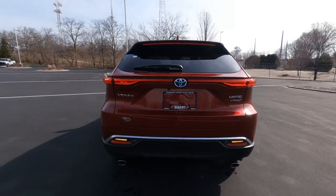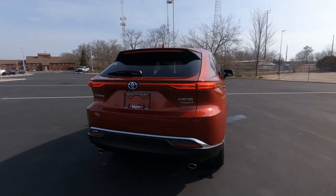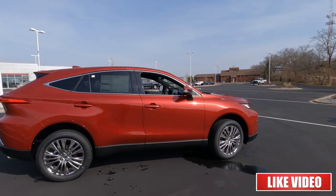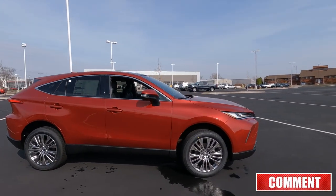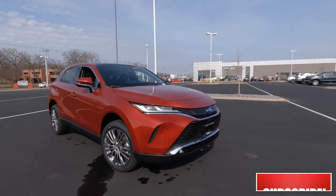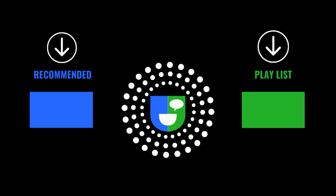That's your interior overview on the 2022 Venza Limited Edition. If you liked the video, go ahead and hit that thumbs up, and be sure to look for a link at the end of this video for the exterior overview. We will see you in the next video.